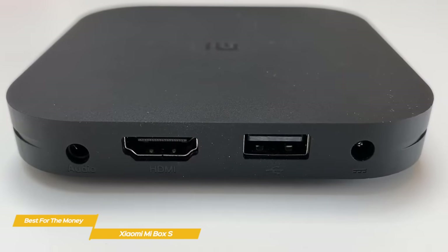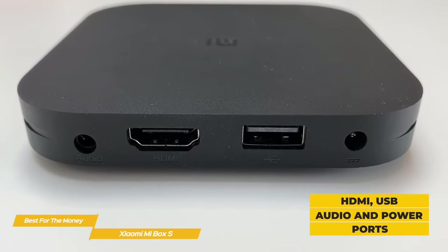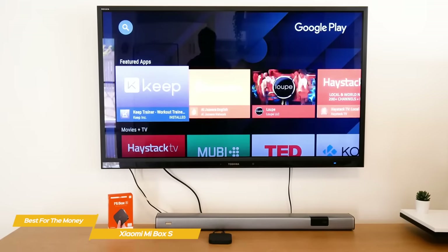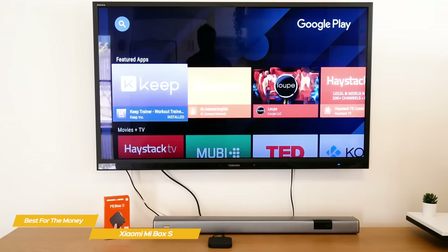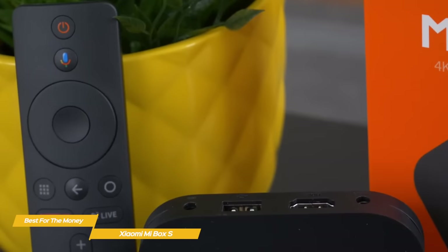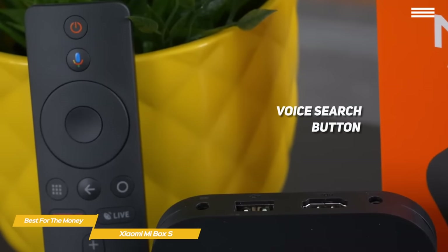The Xiaomi Mi Box S is a basic square box with rounded corners and offers ports for HDMI, USB, audio, and power. Setup is simple — just connect the HDMI port to your TV or receiver, plug the power cable into an outlet, add batteries to the remote, power everything up, and follow the on-screen prompts. The remote is pretty basic, and in addition to the usual features, it has a voice search button that invokes the Google Assistant.